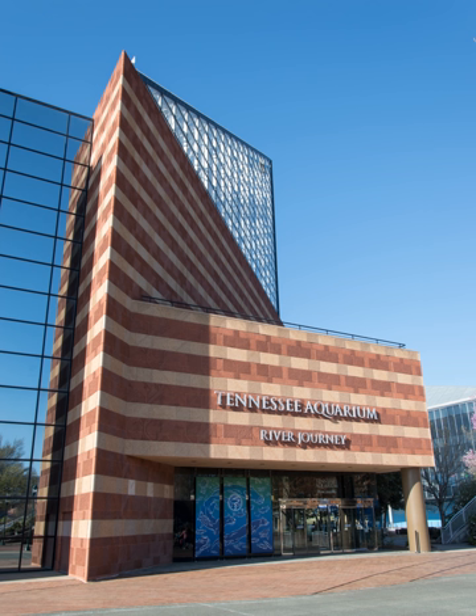The aquarium, which has been accredited by the Association of Zoos and Aquariums since 1993, is home to more than 12,000 animals representing almost 800 species. More than 20 million people have visited the facility, with the 20 millionth visitor arriving in March 2013. It is consistently recognized as one of the country's top public aquariums.